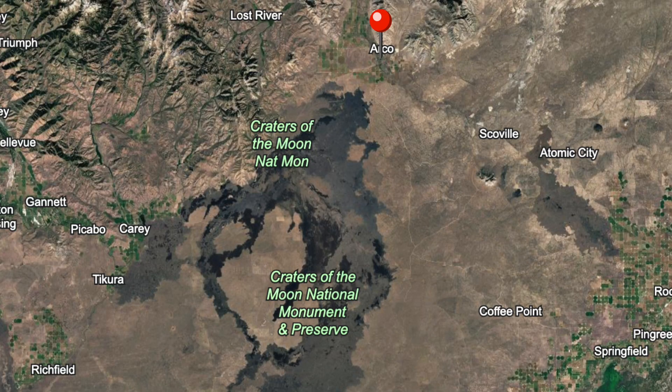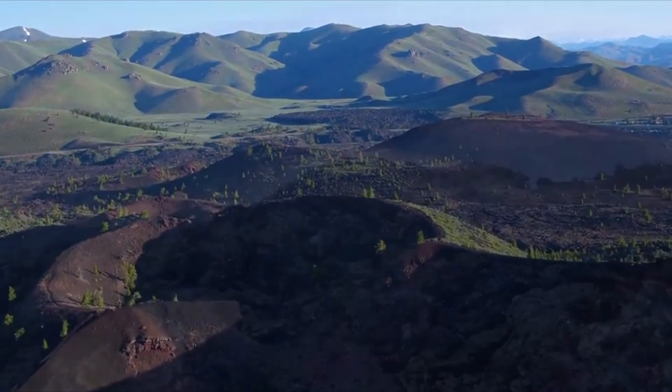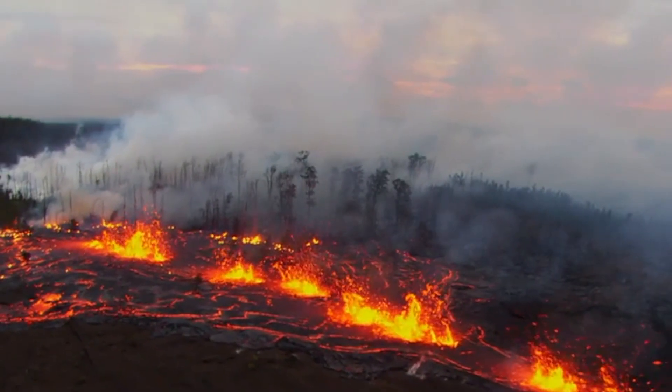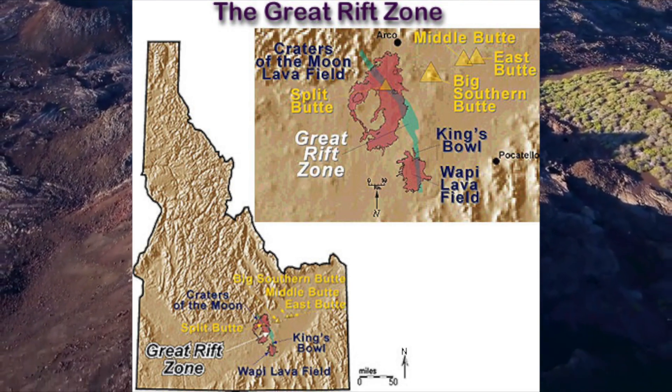Nearby communities like Arco and Carey, Idaho, are far enough away that they're not expected to face any immediate danger from an eruption. Craters of the Moon is also one of the few places in the world where volcanic activity is concentrated along a large rift — a crack in the Earth's crust. This rift, known as the Great Rift, is what drives the eruptions and unique formations in the area.